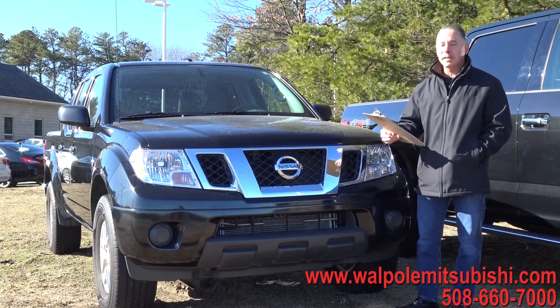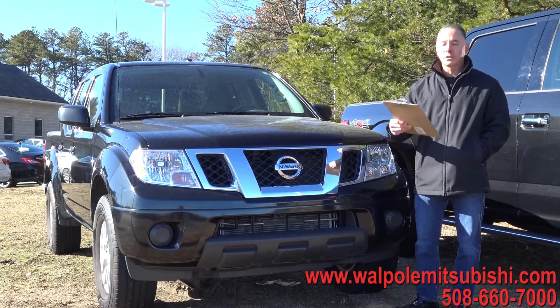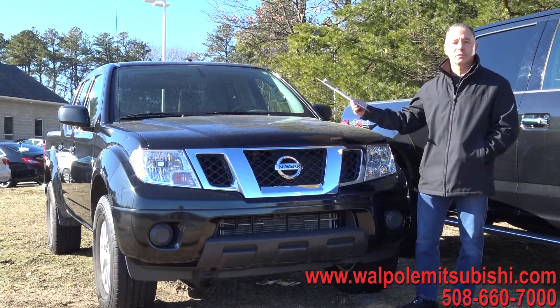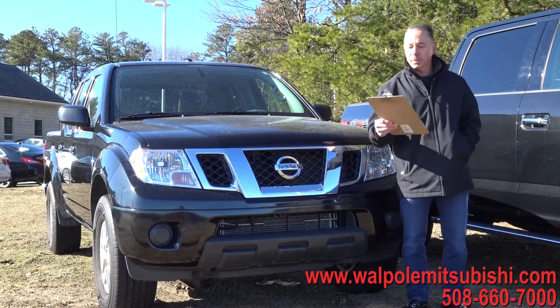Very affordable. $26,900 — $2,000 off for Car Time viewers for the final show, making it $24,900, under $25,000. Basically a brand new Nissan pickup truck.